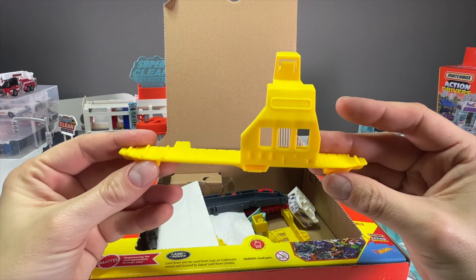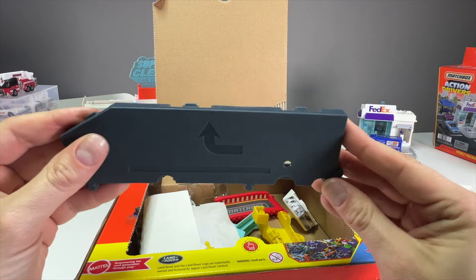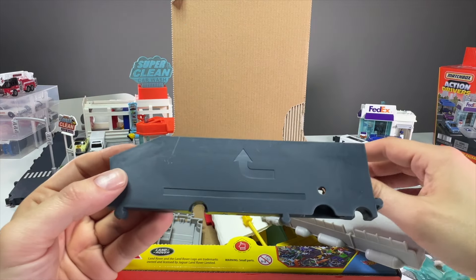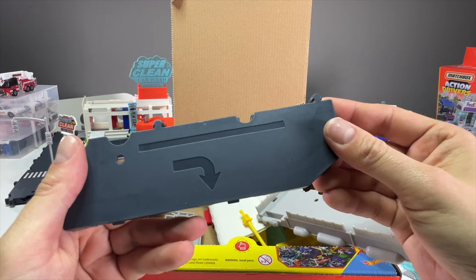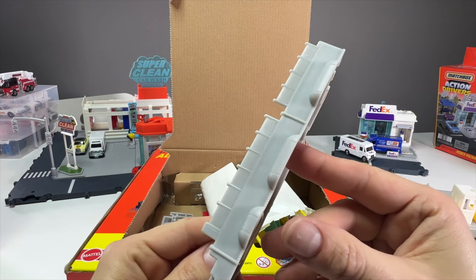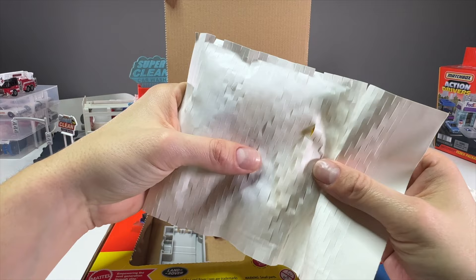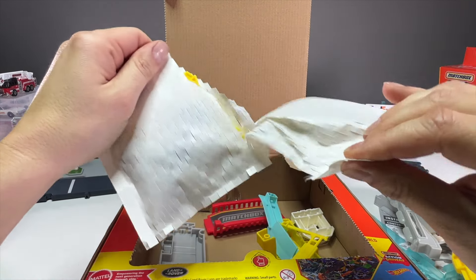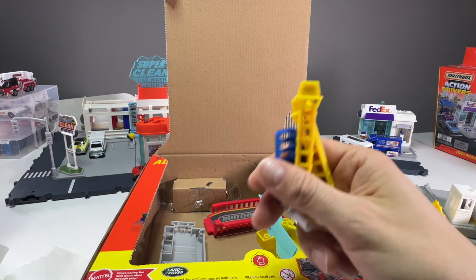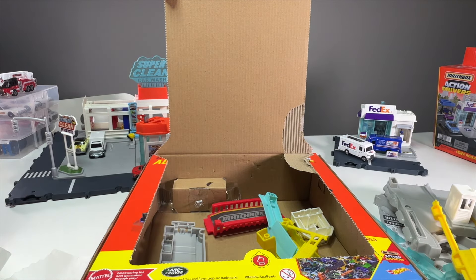There's the base piece, which is the only piece that connects to the other Matchbox play sets — it's the road piece that links to the rest of the Action Driver sets. Here's another base piece with rocks and some little fencing. The accessories come in a plastic-free paper bag, which was also in the car wash play set. Matchbox is really pushing the green initiative, which is nice.